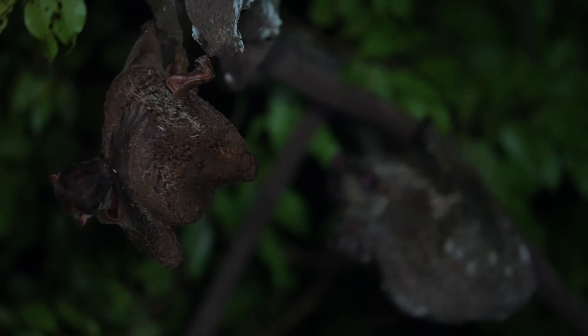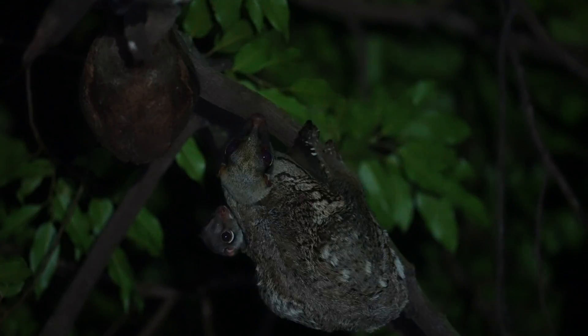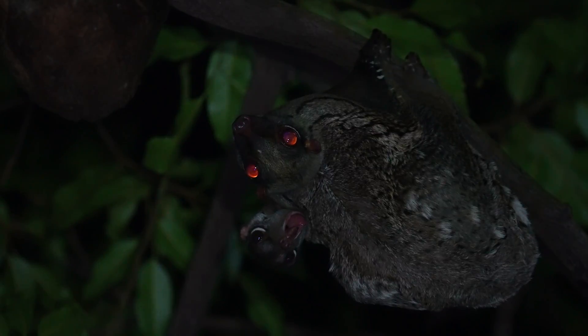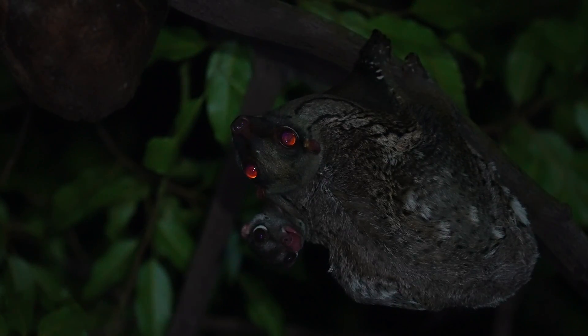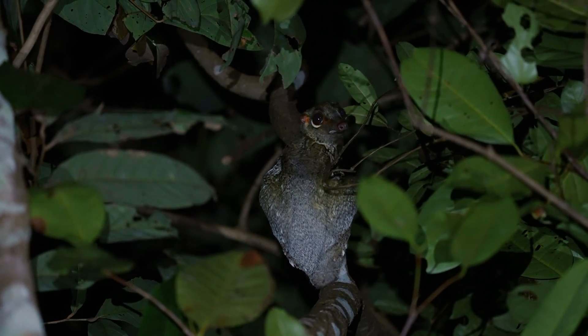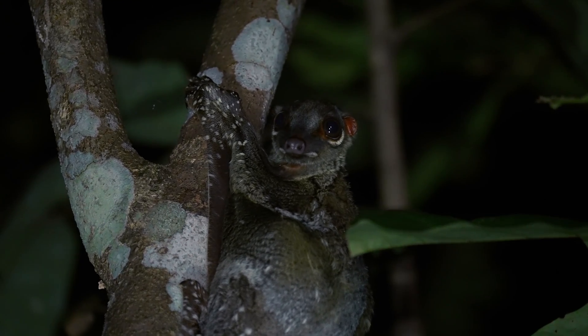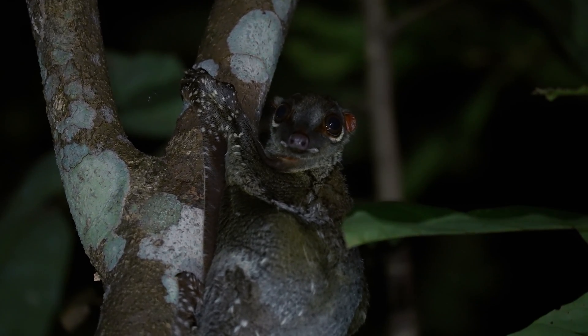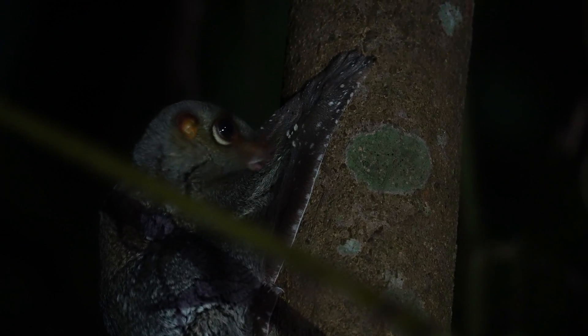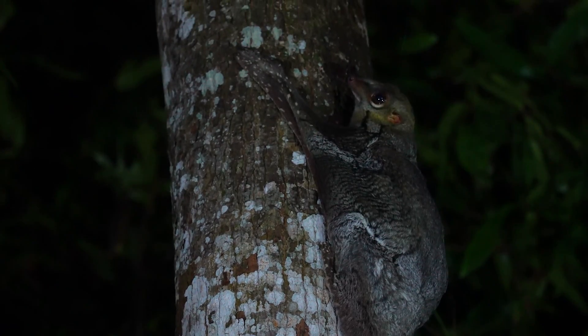The kolugo is only one example of the truly fascinating wildlife that call our forests home. In our urban world, many amazing species go unnoticed. Our goal is to give them a stage to tell their stories, in hopes of raising support for the green initiatives that serve to protect them. Encroachment onto nature is inevitable, but it is in striking a balance that we can help to preserve the wildlife that still lives here.